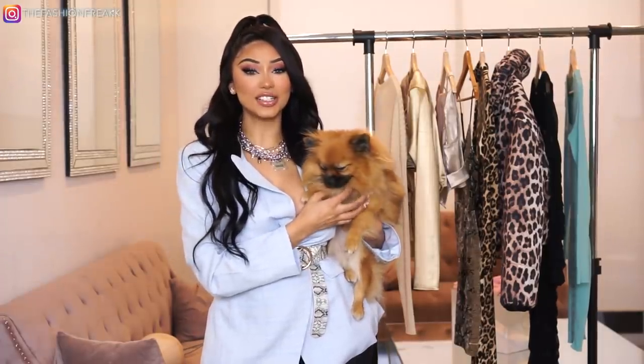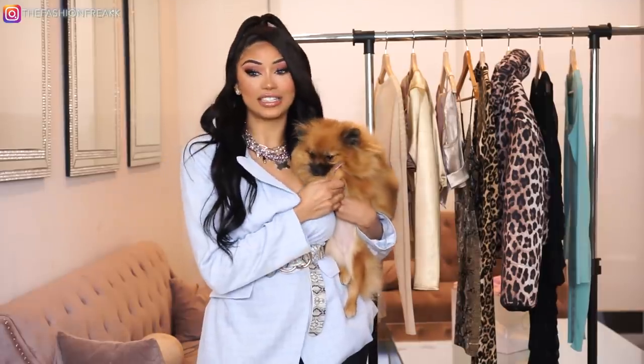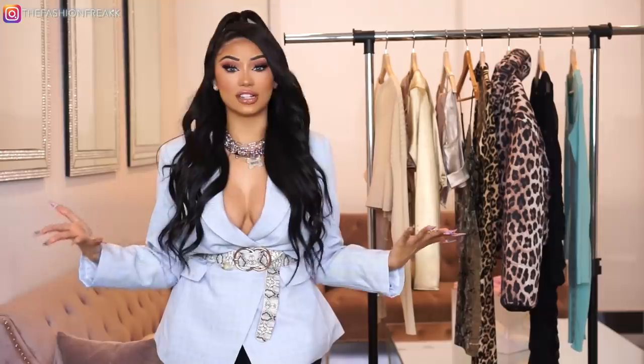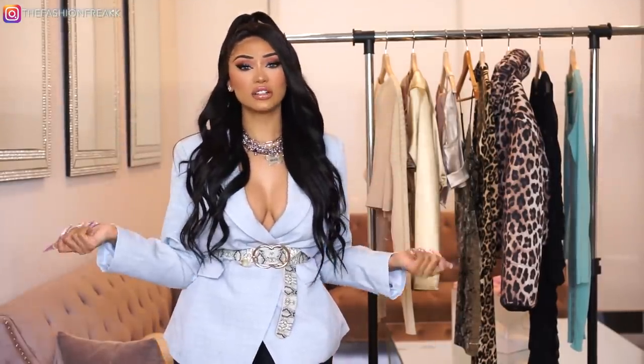Hey guys, welcome back to my channel. If you are new here, I'm Meli and this is Tokyo, my cute little dog. Today's video is going to be a Fashion Nova haul. I wear their stuff all the time — if you follow me on Instagram, you can see how much I wear their stuff, like literally every other picture is wearing something from Fashion Nova.